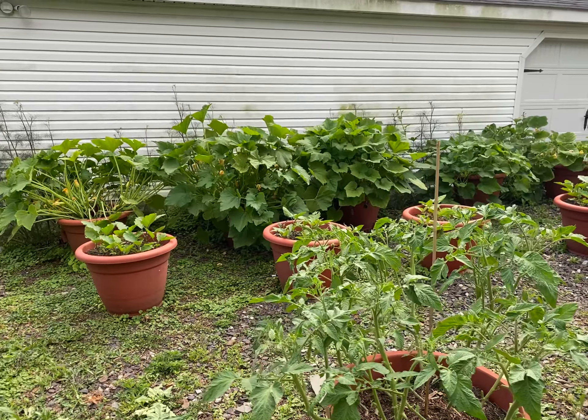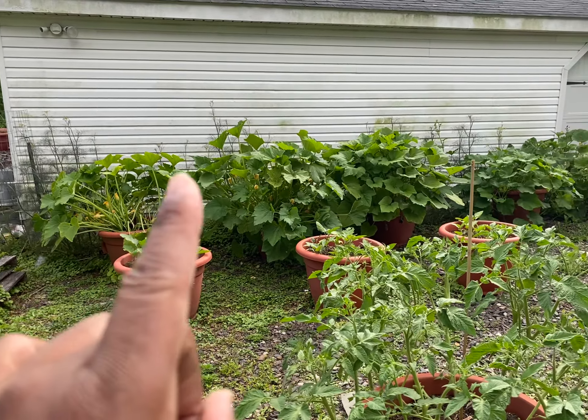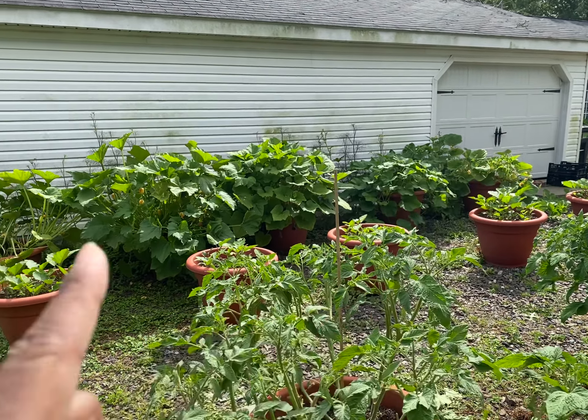Hey guys, what's going on? Dara Addison to PetalPot.com. We're growing five different types of squash. We have the straight neck, zucchini, curved neck, sheaf thin, and we have the spaghetti. And they're all doing so wonderful.